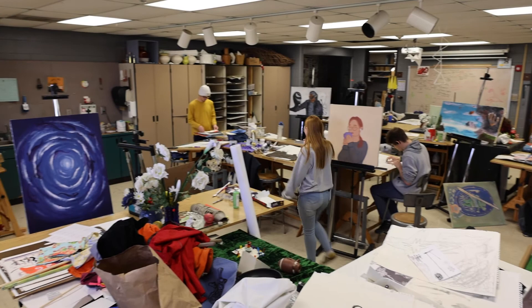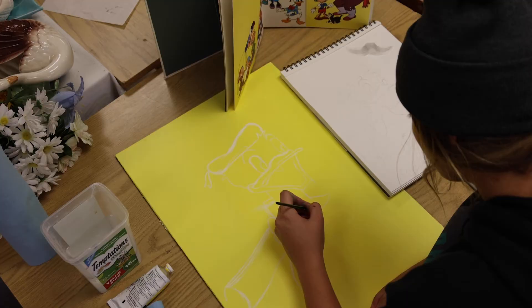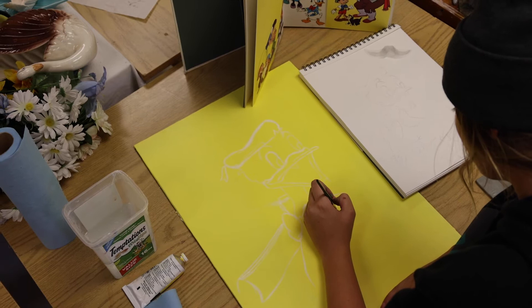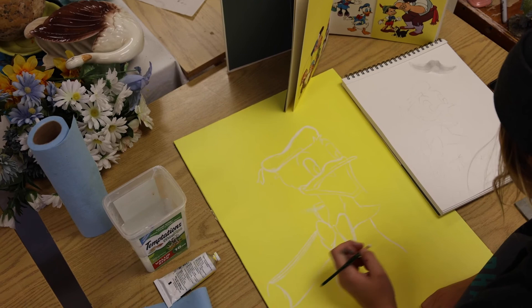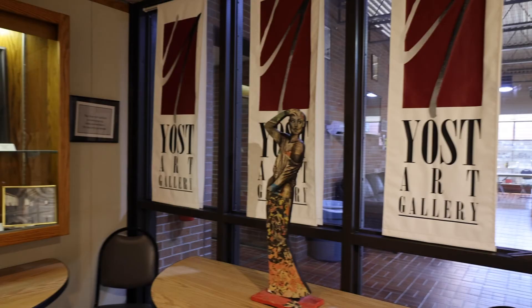We have a drafting and painting room with nice drafting tables that we use for two-dimensional design, painting, and drawing. We also have a storage and printmaking room that has our own printmaking press inside. When you take printmaking, you get to do woodblock but also intaglio processes — we do etching and aquatint.